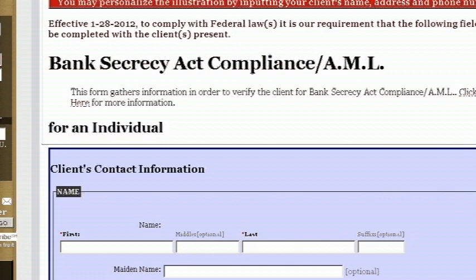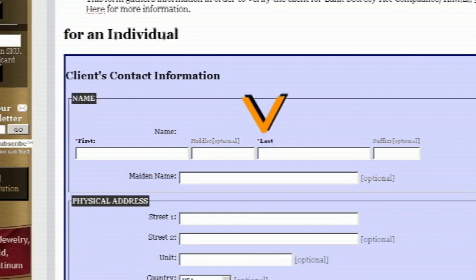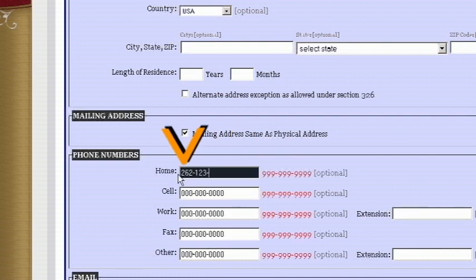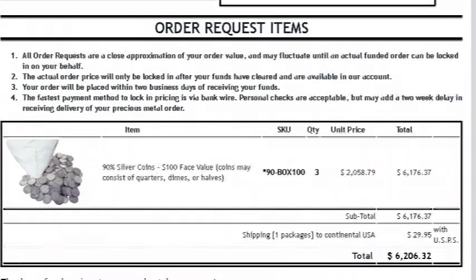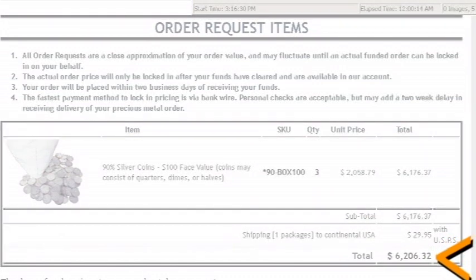Bank Secrecy Act Compliance. Enter the red asterisked information in the exact format it asks for. Dates must have a forward slash and phone numbers must have a dash, which is also a minus sign. Click on the submit order button at the bottom of the page. If you have entered all the information correctly, you will be taken to an invoice. If you mistype something, it will highlight your error in red. Go back and fix it, then resubmit the order. You can print this invoice by clicking on the print invoice tab at the top. The grand total at the bottom is only an estimate until we have received the funds. If the price of precious metals changes, it will change the final order price.